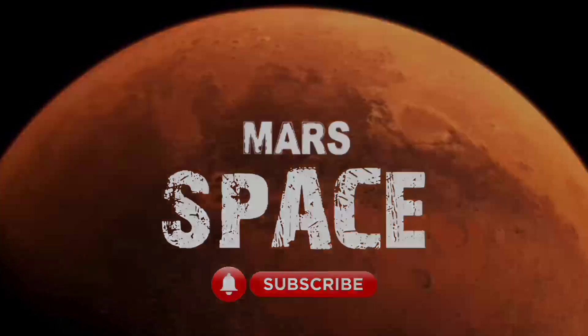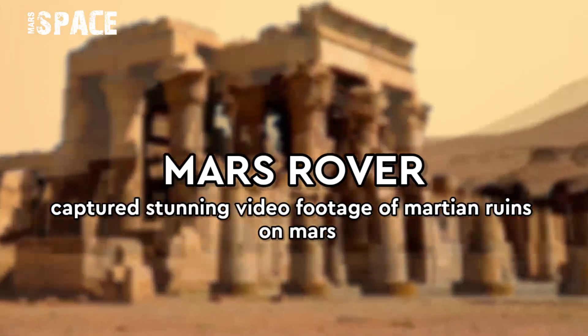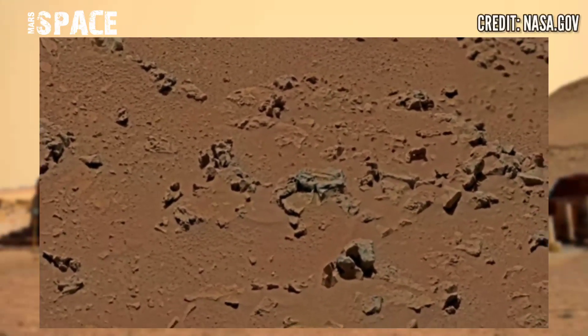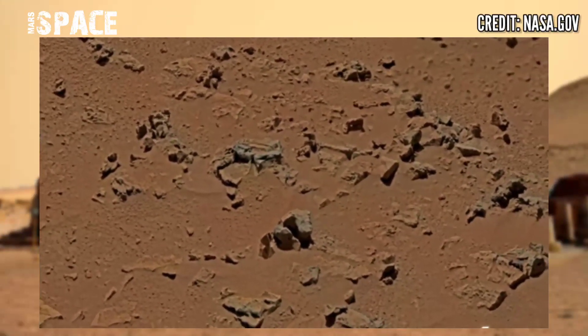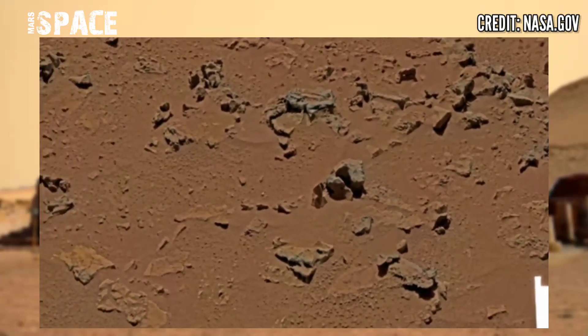Hello everyone, welcome back to our YouTube channel Mars Space. If you are new, hit the bell icon with thumbs up and please watch till the end. NASA's Mars rover captured this stunning video footage of the Mars surface. Here's the latest video.